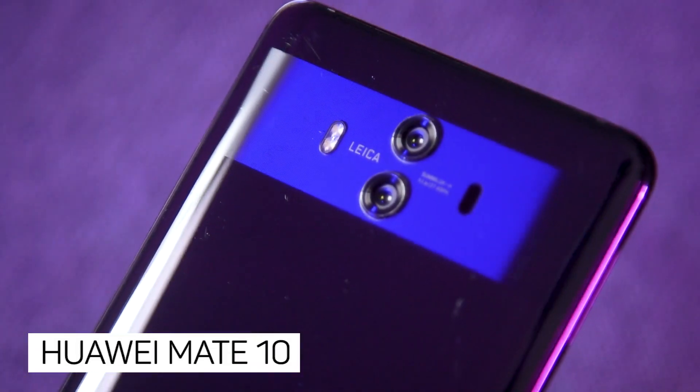How much do you know about Huawei? If you're in the US, chances are you've never even held a Huawei device in your hand. That's a shame, because the company makes some great phones, like the new Mate 10.